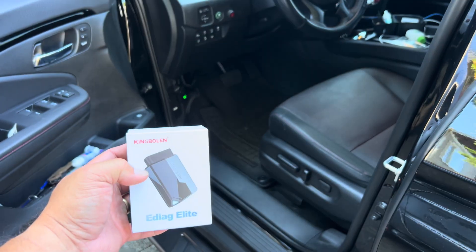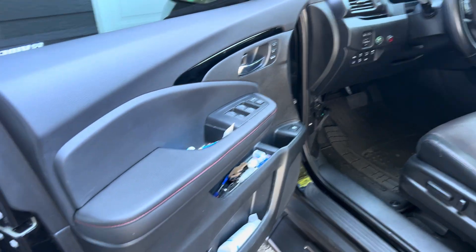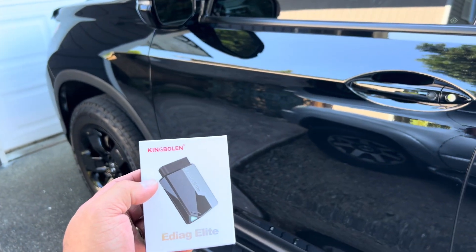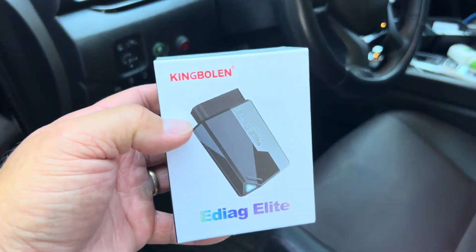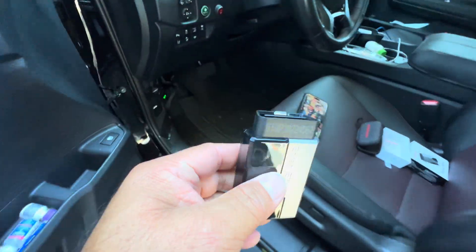I'm going to demonstrate today how I check how my truck is running. This is on my Ridgeline — I actually did this already on my Civic and didn't make a video of it, but it did pull some codes on my Civic. That was a 2012 Civic. This is a 2024 Ridgeline, so we're going to plug it in and see what pops up. This is what it looks like — really straightforward, simple, small package. Looks really good quality.